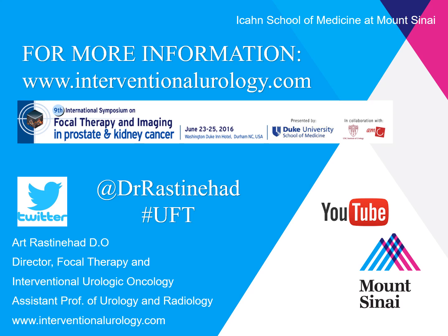It has been my great pleasure to present our work using gold nanoparticle-directed therapy with fusion guidance here at the 9th International Symposium on Focal Therapy and Imaging. Please feel free to tweet any questions with the hashtag UFT, and for more information please visit our website. This talk will also be posted to YouTube at the conclusion of today. Again, my name is Dr. Art Rastonhad — thank you very much for your time and attention during our presentation.